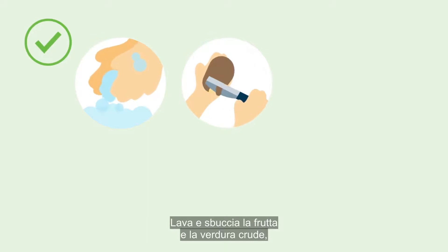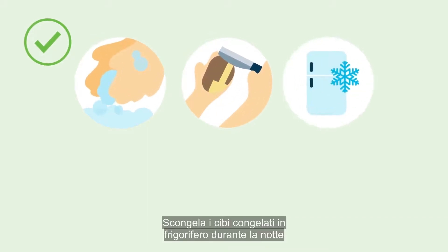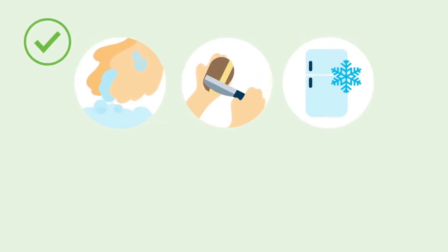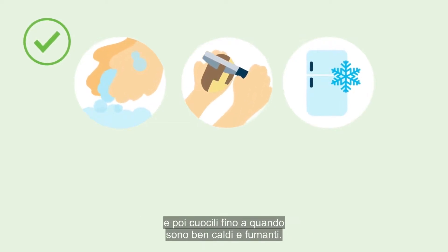It's essential to avoid contamination by safely preparing foods. Be sure to wash your hands, surfaces and equipment thoroughly, especially after preparing raw meat. Wash and peel raw fruit and vegetables as bacteria can live on the skin. Thaw frozen foods in the fridge overnight rather than at room temperature or in the microwave, and then cook until steaming hot.